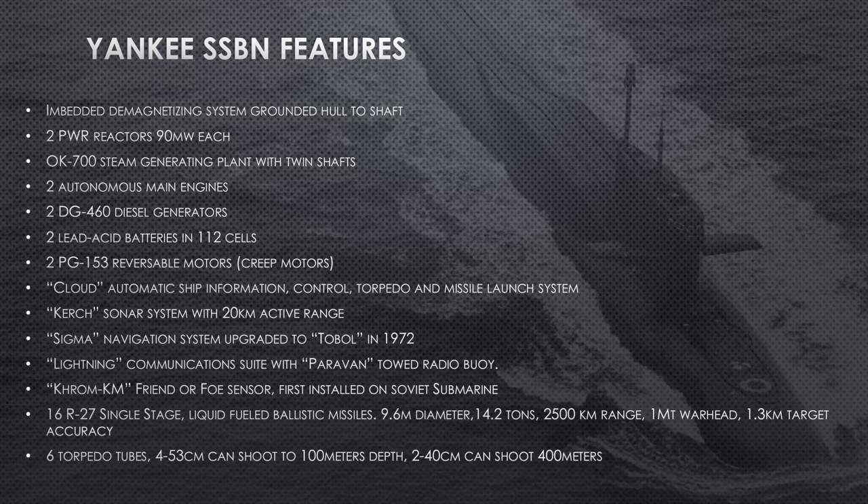She has 16 R-27 single-stage liquid fuel ballistic missiles, 9.6 meters in diameter, each weighing 14.2 tons with a range of 2,500 kilometers. The original R-27 has a one-megaton warhead with a target accuracy of 1.3 kilometers — which is plenty for one megaton, a very large warhead. Future builds, the R-27U Mod 3, can carry three independently targeted reentry vehicles with a smaller 200-kiloton warhead, allowing you to hit three separate targets.